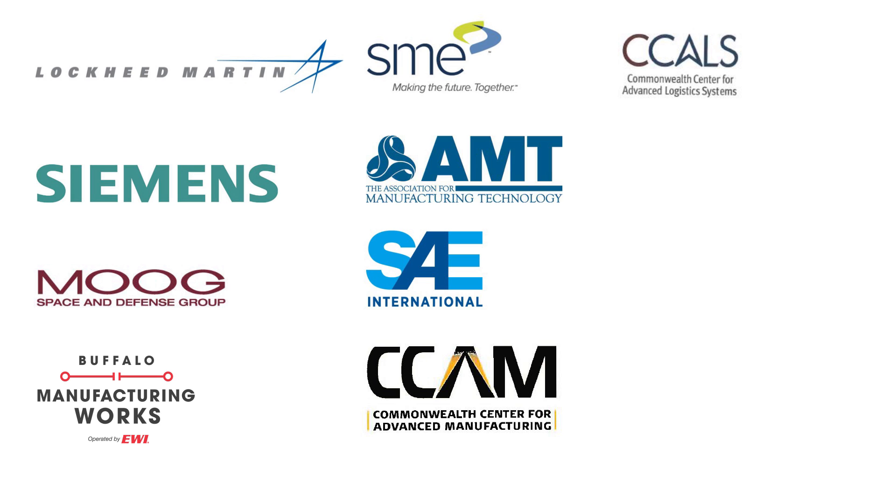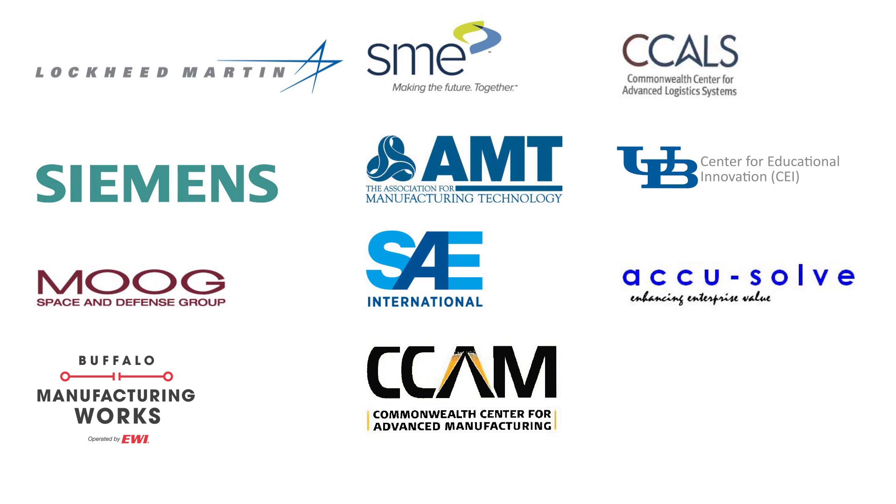and Commonwealth Center for Advanced Logistics Systems. We also acknowledge UB's Center for Educational Innovation, AccuSolve Group, and Full Circle Studios for their leadership in facilitating content development and production.